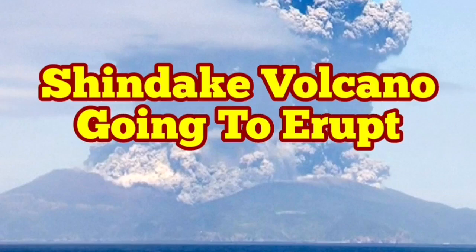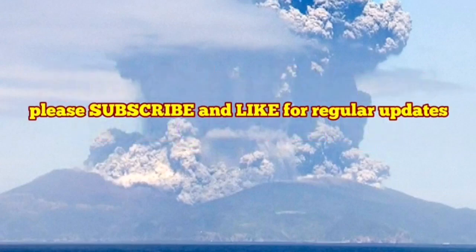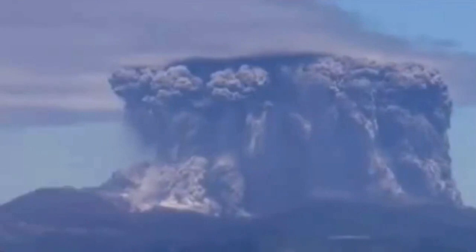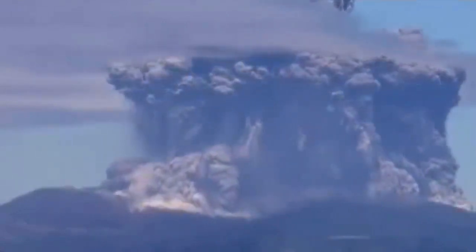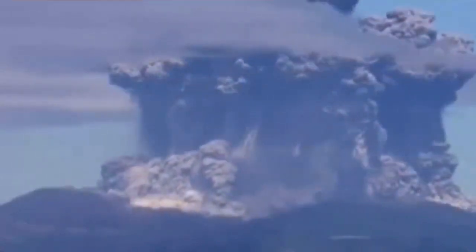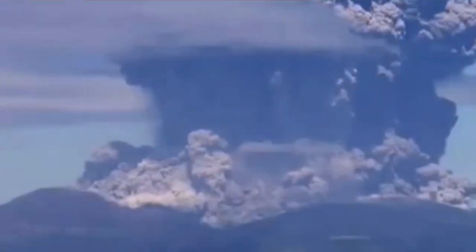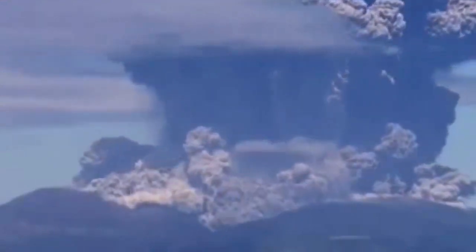Kuchinoerabu Island's volcano, called Shindake, is now ready to erupt. We have seismic activity — this video is from the last eruption a few years ago. The seismic activity and also the signature for sulfur dioxide, which is a signature for volcanic eruptions, is showing that the volcano is ready to erupt. This was the last eruption — very big.